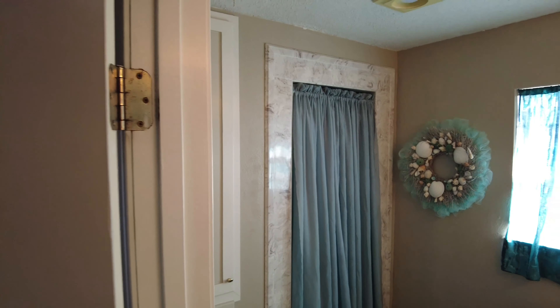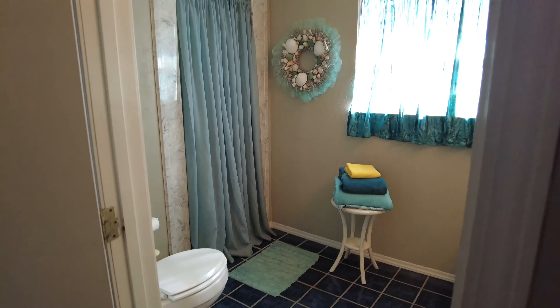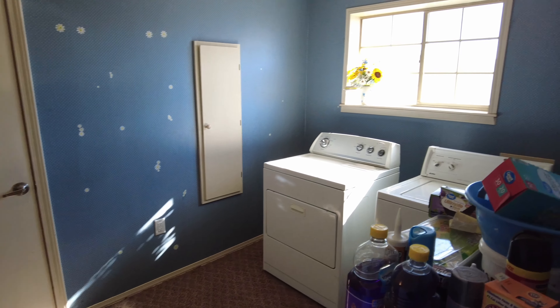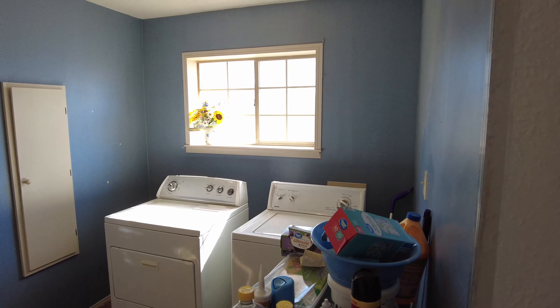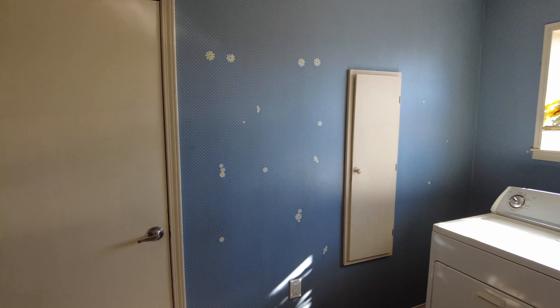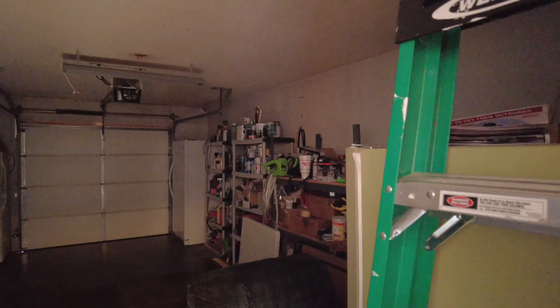These two bedrooms share this big bathroom. It's got two vanities and a nice size shower — it's very spacious, so this would be considered a three-quarter bath. Now over here is the laundry room. We've got that built-in ironing board on the left-hand side, washer and dryer, and then a huge closet where they keep extra stuff and canned goods.